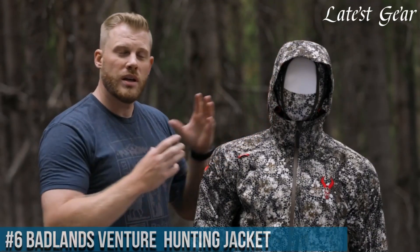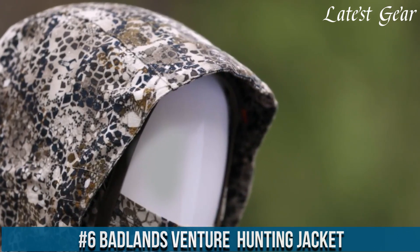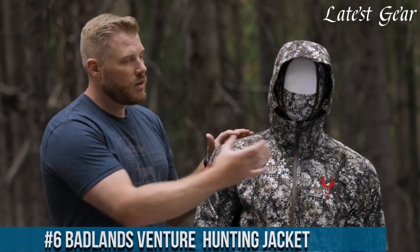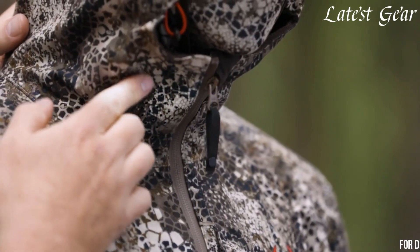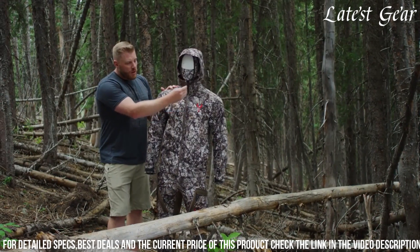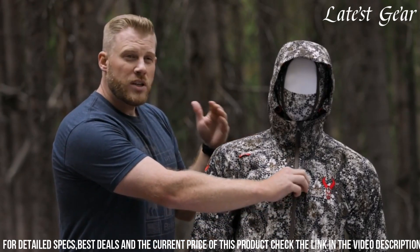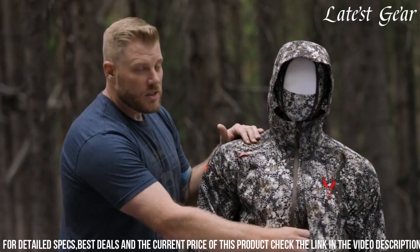Number 6. Badlands Venture Hunting Jacket represents the pinnacle of innovation in outdoor gear, specifically tailored to meet the demands of the modern hunter. Crafted with state-of-the-art materials, this jacket boasts unparalleled durability and adaptability to varying terrains. Its rugged yet lightweight construction ensures supreme comfort while withstanding harsh elements, making it an ideal choice for extended hunting trips.